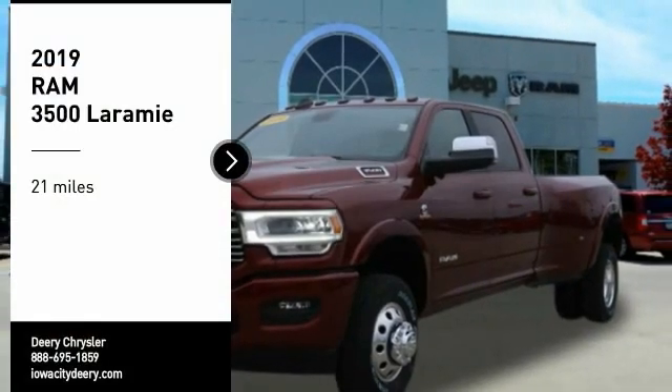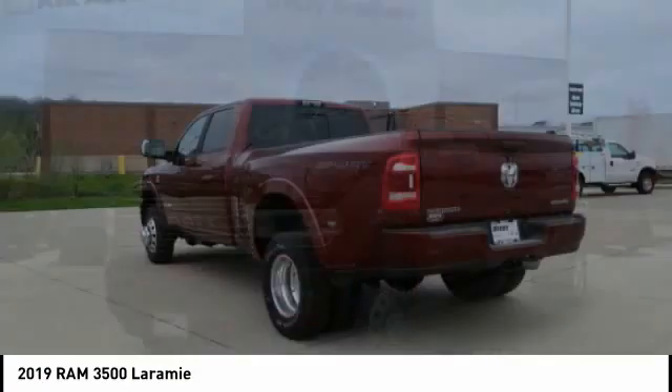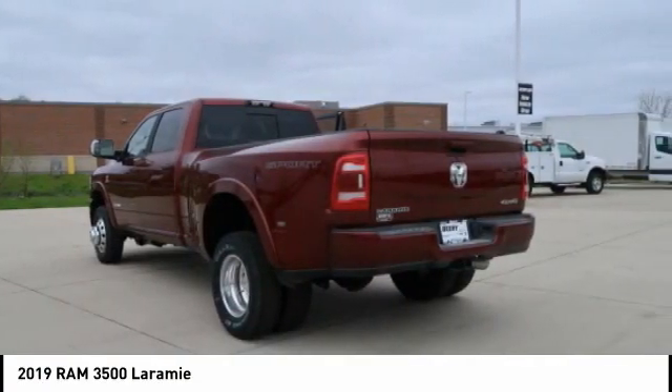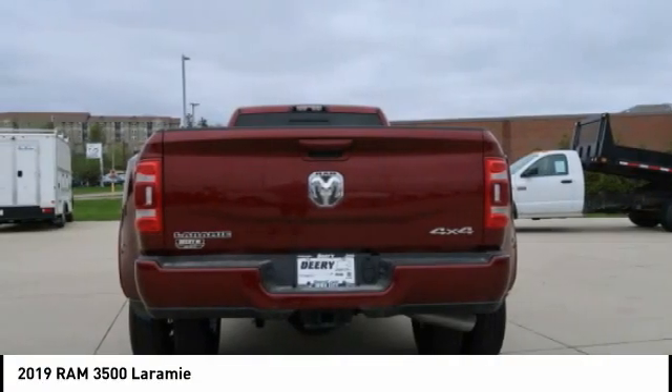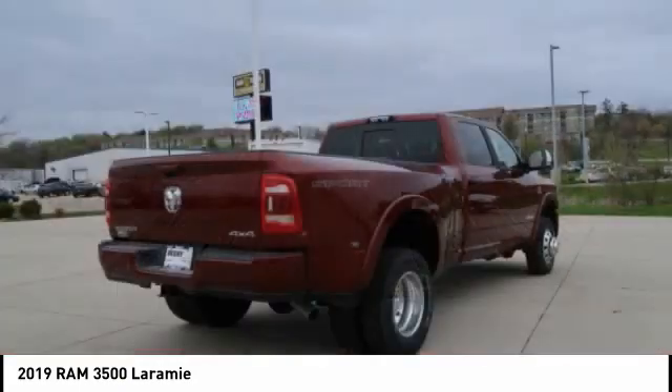Take a ride in the 2019 Ram 3500. Ram 3500 is a solid option for truck buyers in need of hauling capacity and serious towing. With names like Hemi and Cummins under the hood, there is plenty of muscle to back it up.